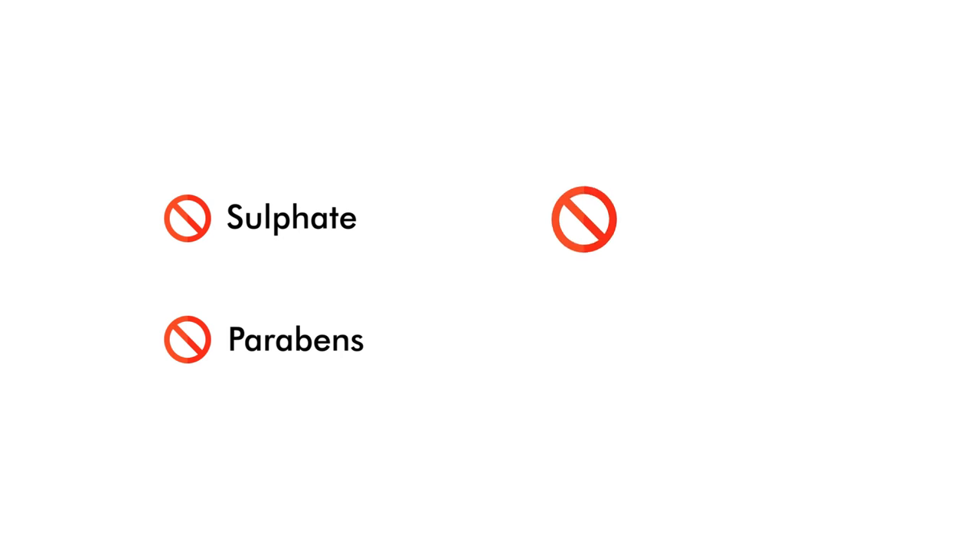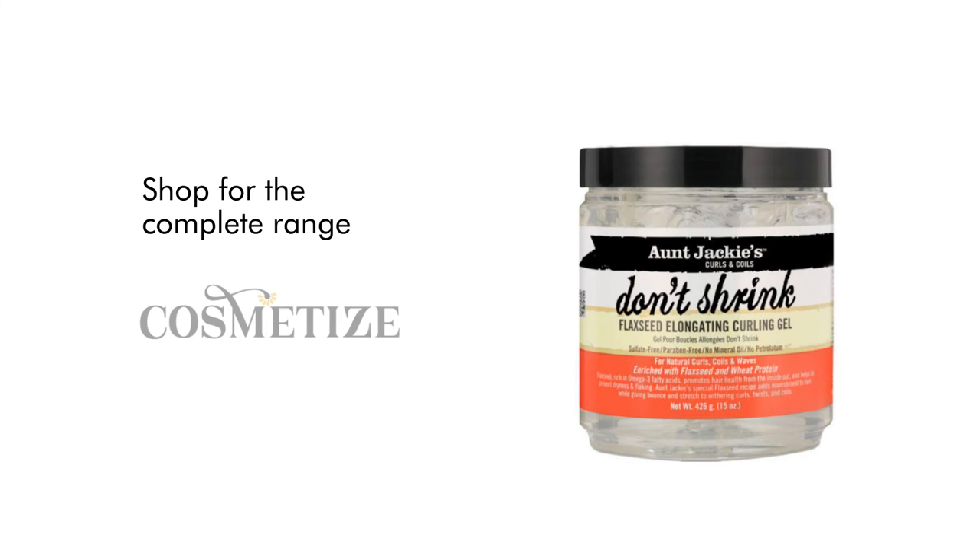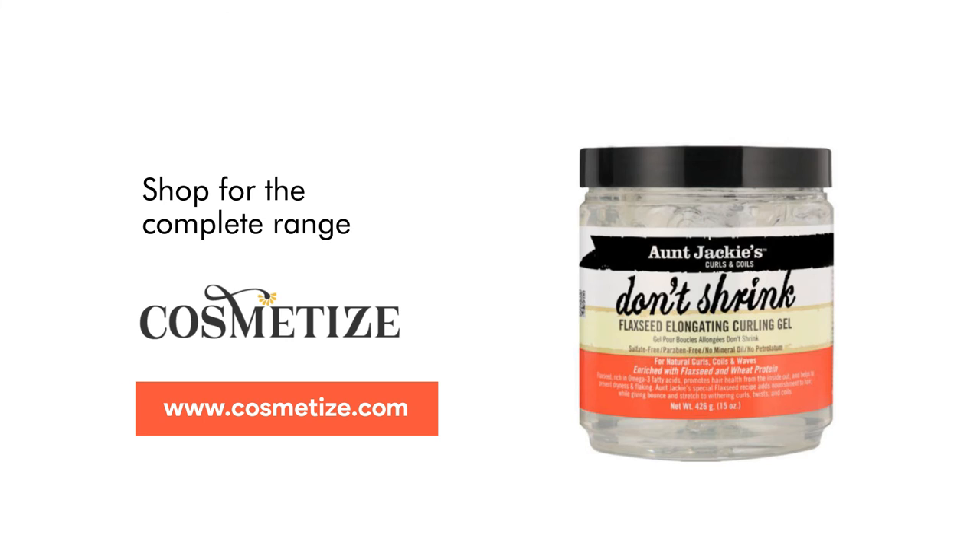This product has no sulfates, paraben, mineral oil or petrolatum. Shop for the complete range at Cosmetise UK.